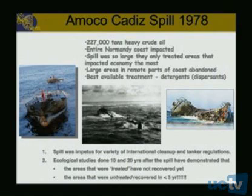The best available treatment at the time was detergents and dispersants, which they applied to the coastlines. The spill was actually the impetus for a variety of international cleanup and tanker regulations, including double-hulled tanks — so that was a good thing. However, ecological studies done 10 and 20 years post-spill have demonstrated that the treated areas have not yet recovered after almost 30 years, yet the untreated areas recovered in less than five years.